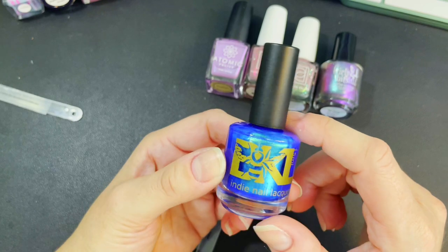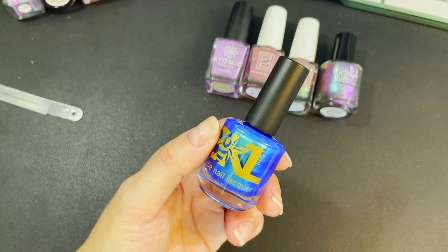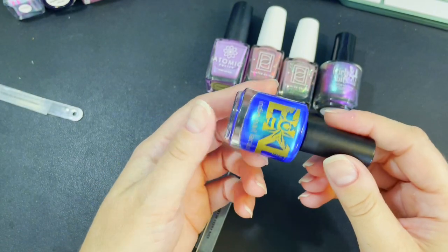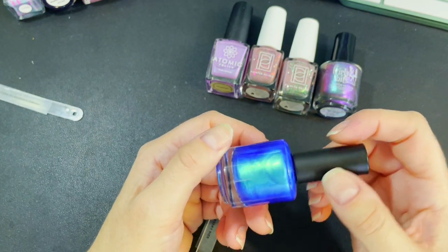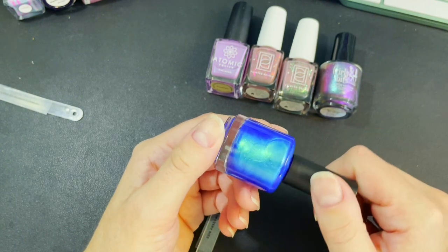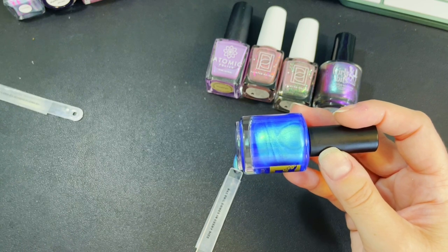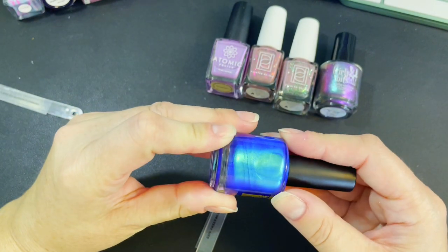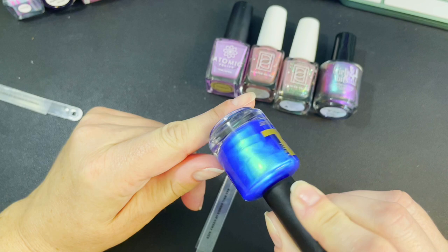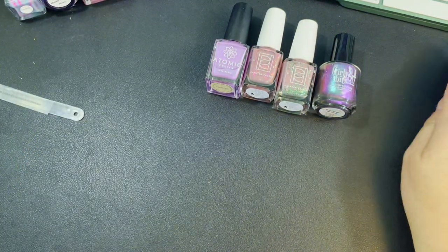Bee's Knees is one of my favorite brands. I discovered them right as they were releasing their last collection — they no longer release polish on a regular basis. They participate in Polish Pickup, Hella Handmade Creations, Fandom Flakies, and maybe a couple of other sporadic boxes. If you're interested in trying Bee's Knees Lacquer, join the Facebook groups to get some destash, or watch out for Hella Handmade Creations and Polish Pickup — they really put out quality polishes. That's Bee's Knees Evil Comes in Every Size.